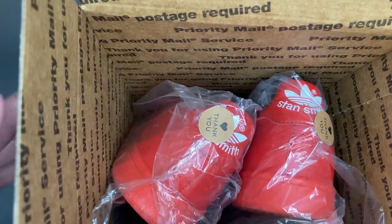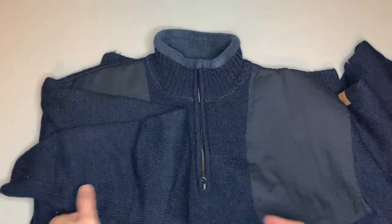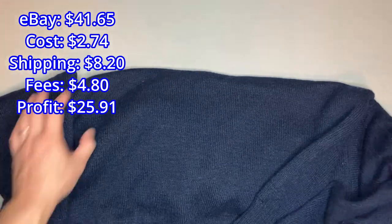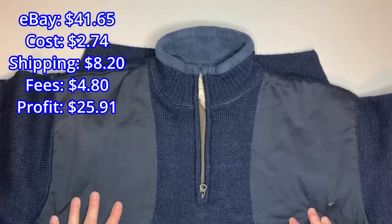Make the jump if you're on the fence about going from Poshmark to eBay — you should definitely give it a try. It's the season for sweaters, jackets, and all the cold gear items. This is a quarter-zip by Beretta and it's a shooting jacket — pretty thick and well made. We sold it for $41.65.